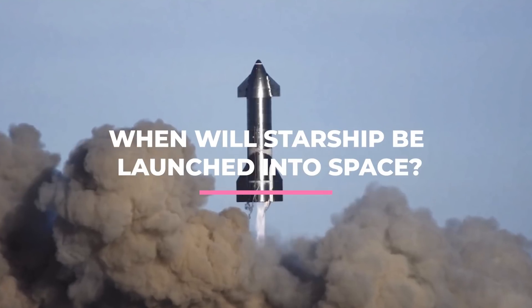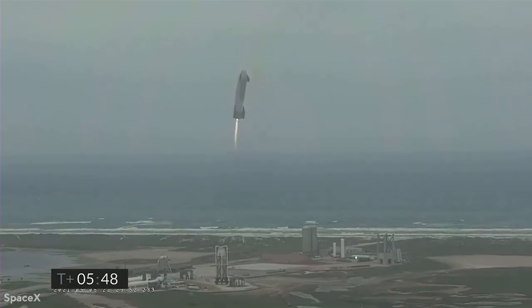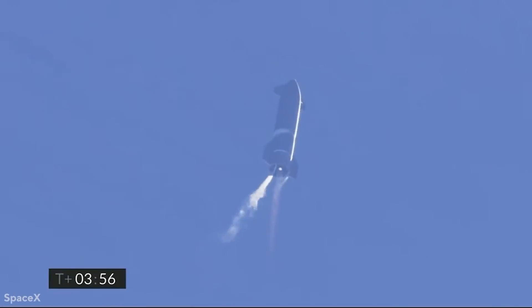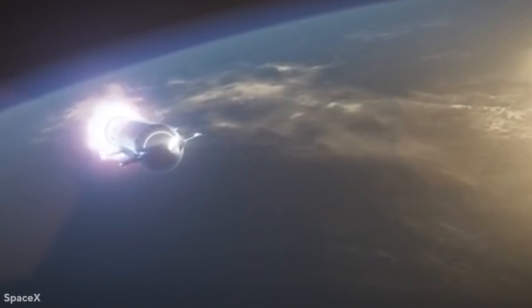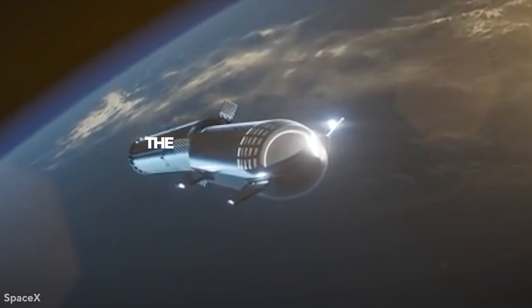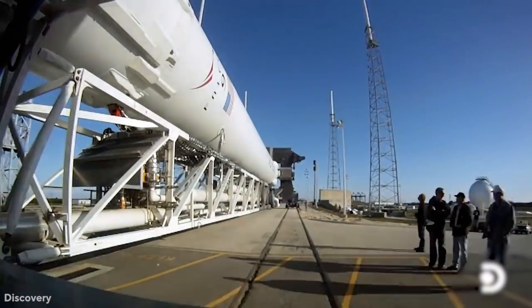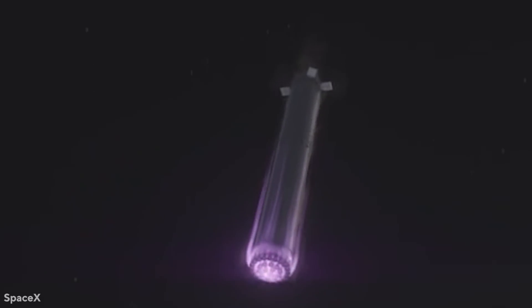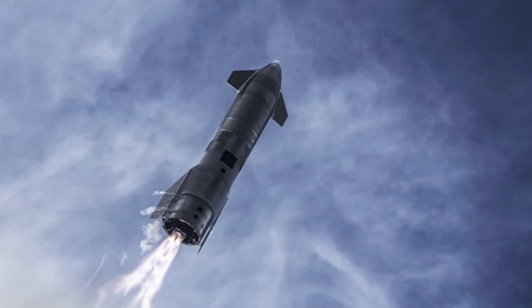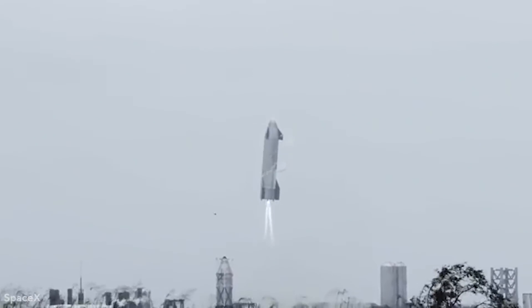When will the Starship be launched into space? SpaceX has test-launched five prototypes of the upper portion of the Starship to a height of six miles. Only the last prototype landed successfully; the others detonated either on the ground or in flight. Reaching orbit, the next chapter in Starship's timeline, has been slower to begin. SpaceX has to demonstrate its Super Heavy rocket, propelled by dozens of Raptor engines, to reach orbit. Mr. Musk's last prediction was for sometime after February for Starship's orbital test flight, which has been pushed back many times.